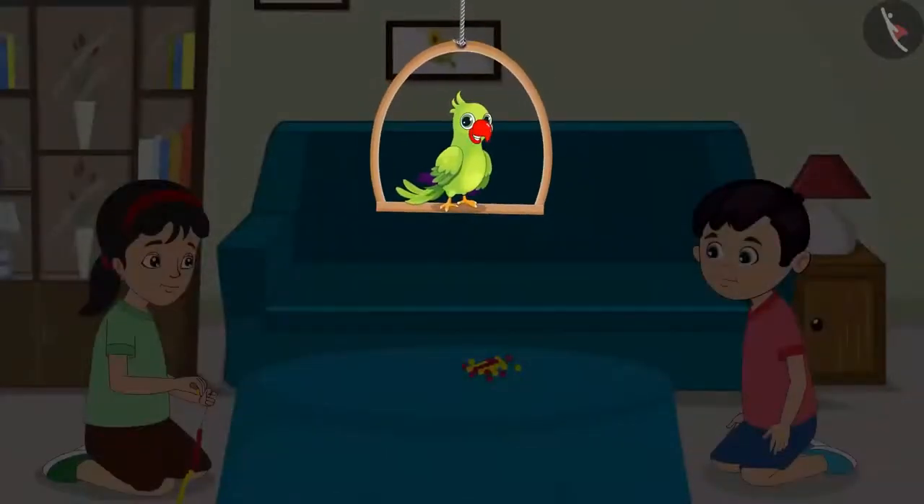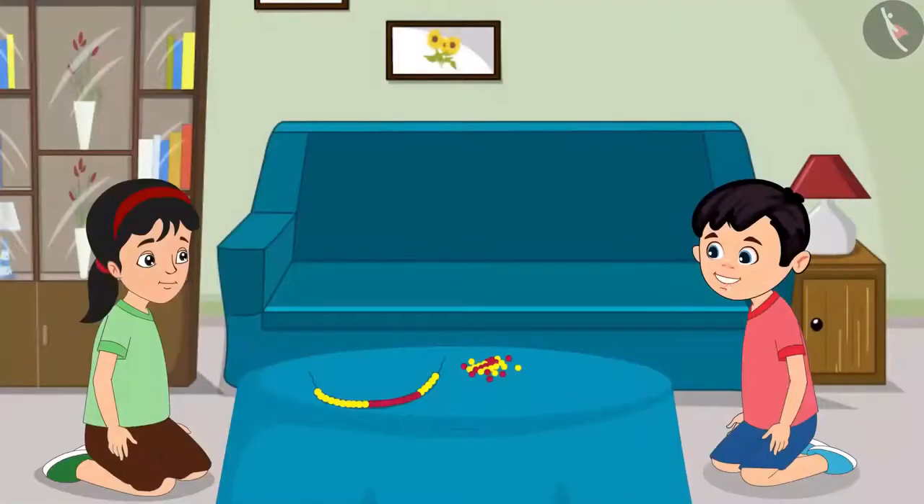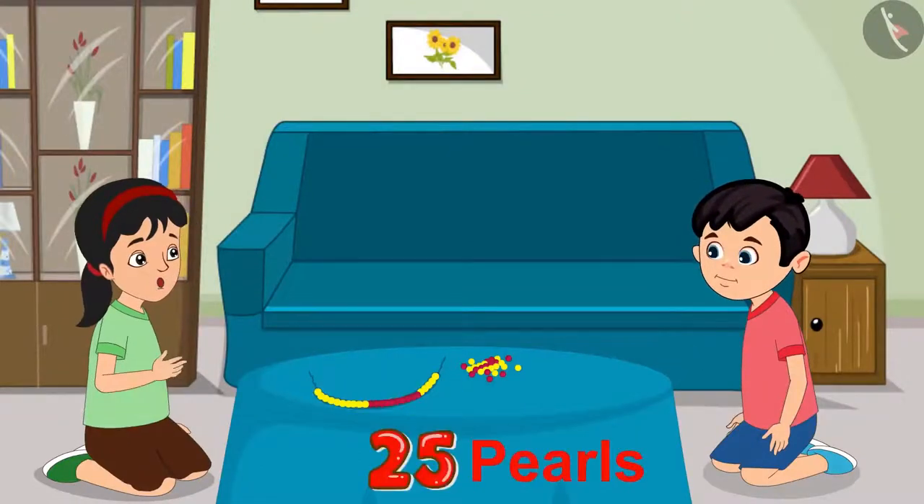While cleaning the house today, Pinky and Chotu found a packet of pearls. Looking at it, they thought they should make a beautiful necklace with these pearls. Pinky, how many pearls have you put in the necklace? I have made the necklace with 25 pearls.